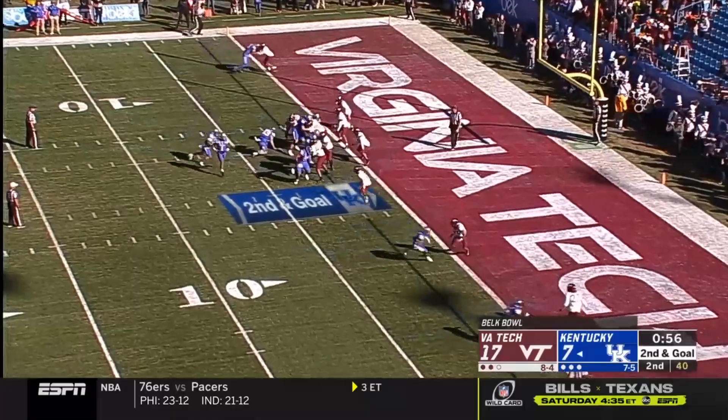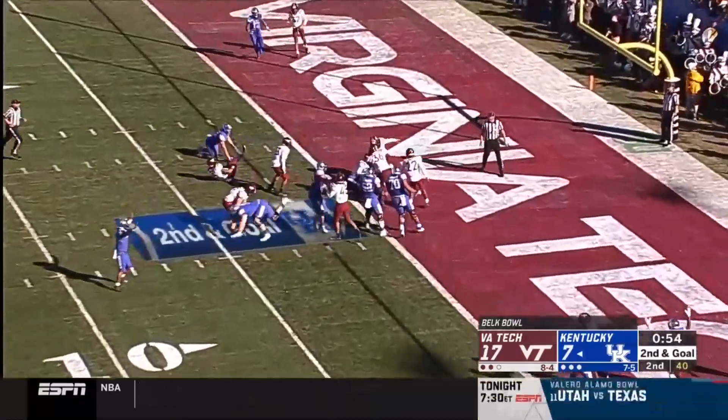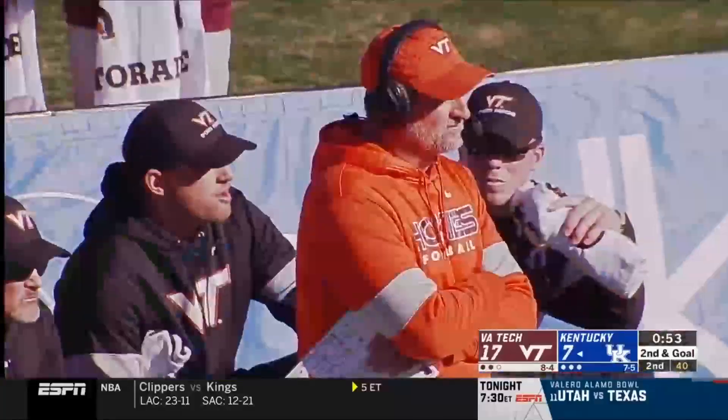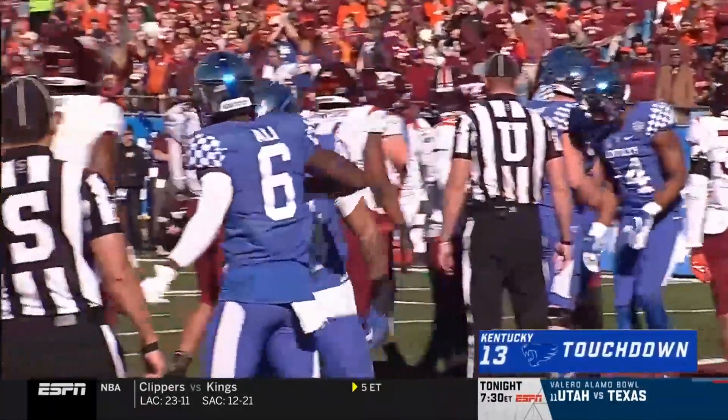And now will go in motion. They'll fake it to him. Rodriguez up the gut. Touchdown, Kentucky. All eyes on Bowden — they use him as a decoy for the score.